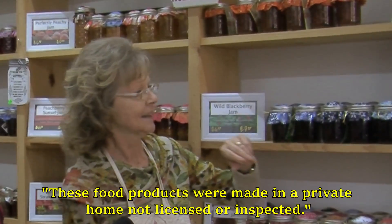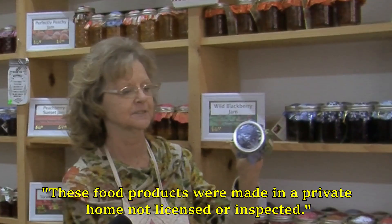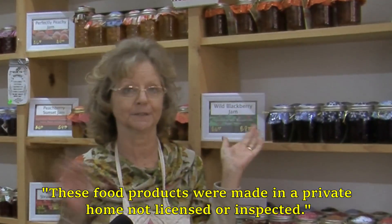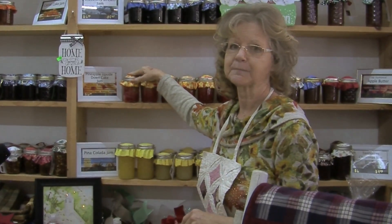All of the jams and jellies in the store with fabric on the toppers I actually make. If you do happen to see a topper that's Christmas, we're transitioning Christmas into our entire store. Our Tennessee Christmas Jam is my best Christmas seller. It is made with cranberries, strawberries and oranges. It also has cloves and cinnamon. When you open it, you smell like Christmas morning.